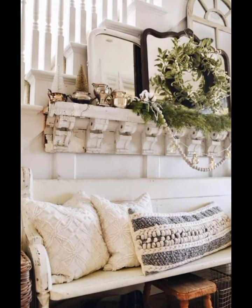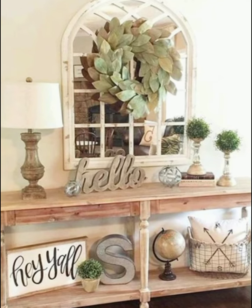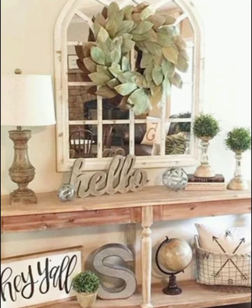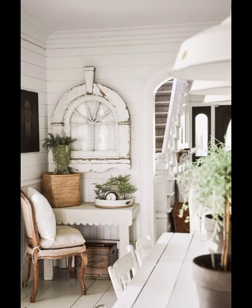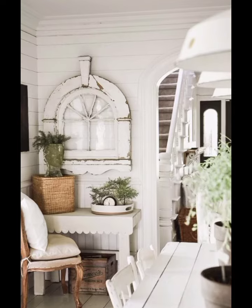It's truly beautiful, and the best part is you can mix and match different flowers and greenery to suit your personal taste.